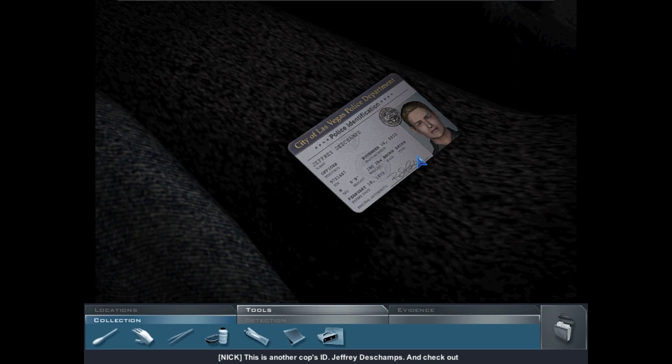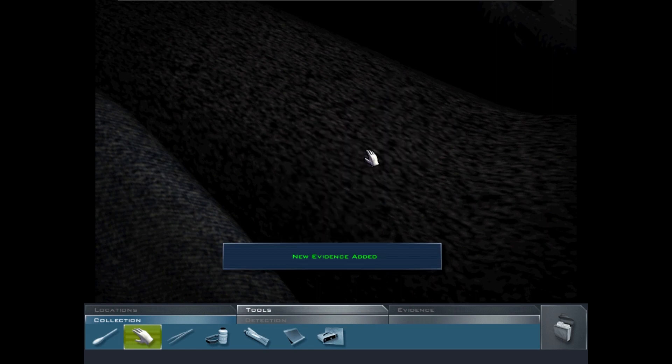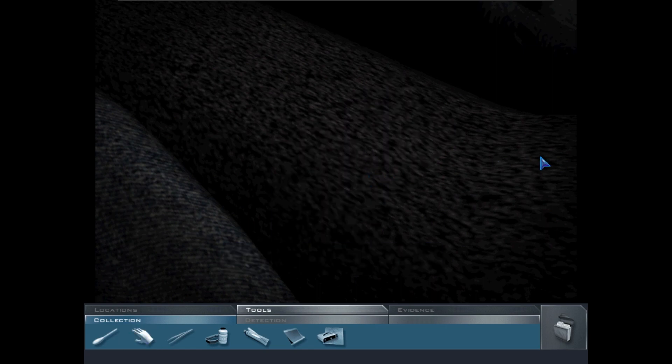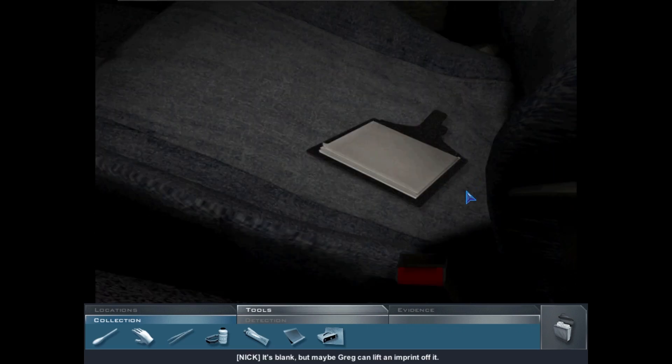This is another cop's ID — Jeffrey DeChamps. Check out the date of birth: DeChamps is listed as a 72-year-old cop — I don't think so. Let's try fingerprints. No prints here. It's blank, but maybe Greg can lift an imprint off it.